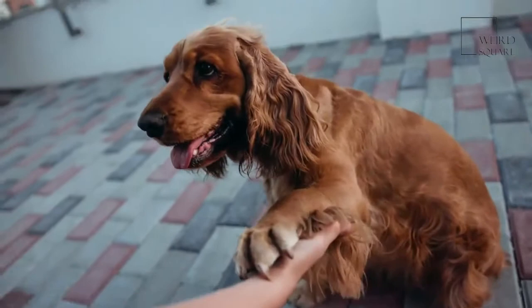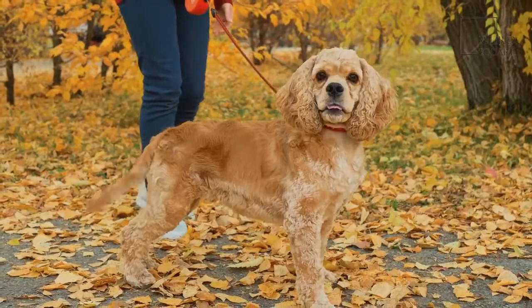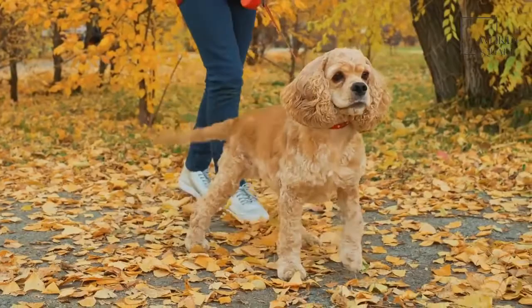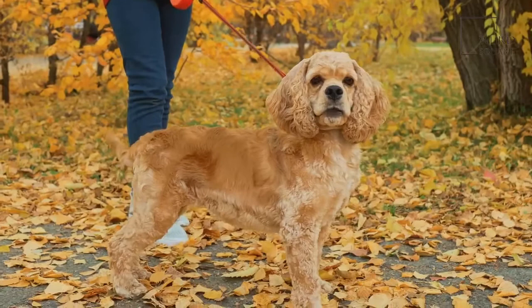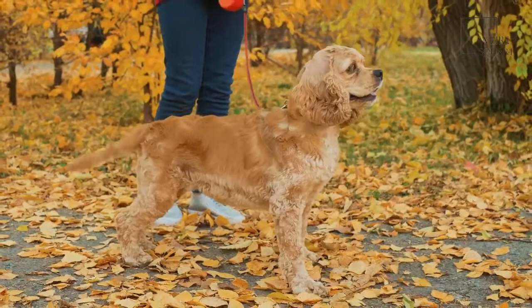Field Spaniels are a medium-sized dog breed. Males and females both weigh between 35 and 50 pounds. Males are a little taller at around 18 inches compared to a female's height of 17 inches. Six-month-old puppies weigh between 20 and 45 pounds and should be fully grown by the time they are 12 months old.